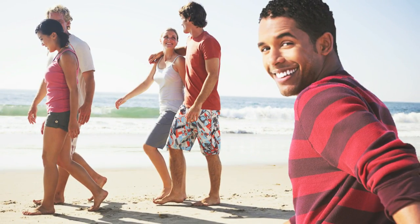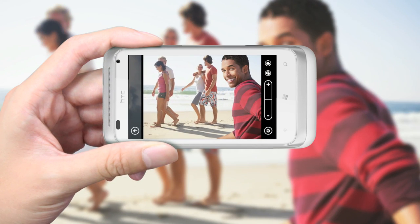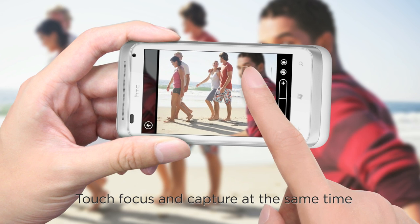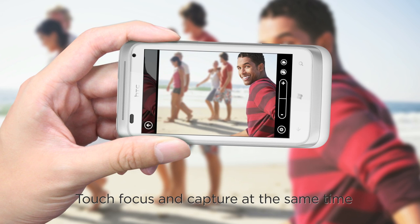The HTC Radar knows sometimes you need to snap photos instantly. With touch capture, simply press the subject on screen and the camera instantly focuses and snaps that image.